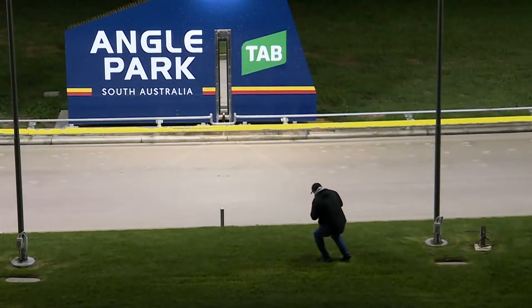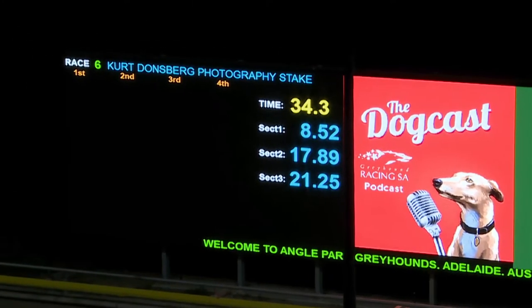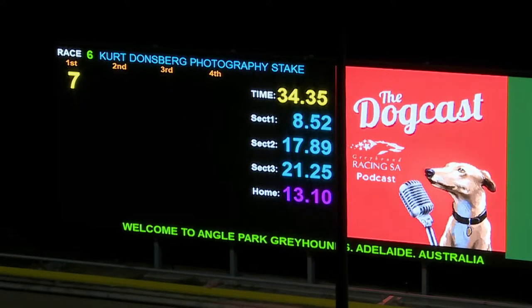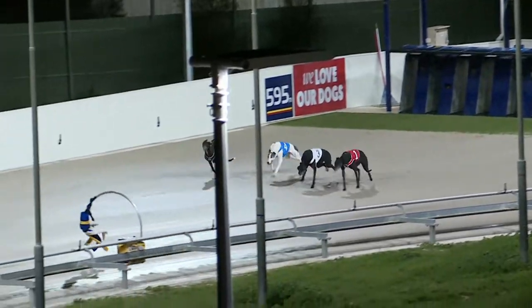This is going to be a terrific performance! Flashing home Wardrum Express, but first up for six months that's a terrific winner — Spring Lilac first, from Wardrum Express, Resurgence gets third, Aston Alpha ran fourth. The winner Spring Lilac, she runs 34.35 first up. Excellent win, Spring Lilac.